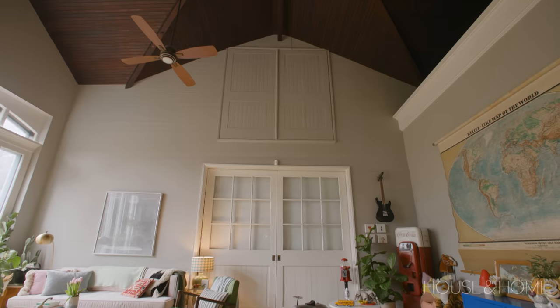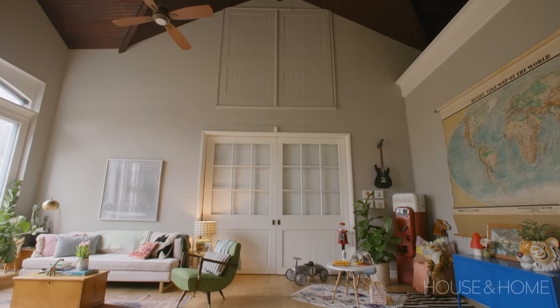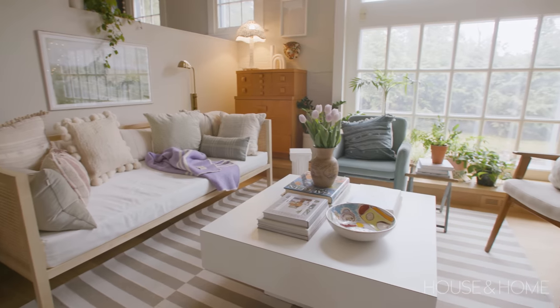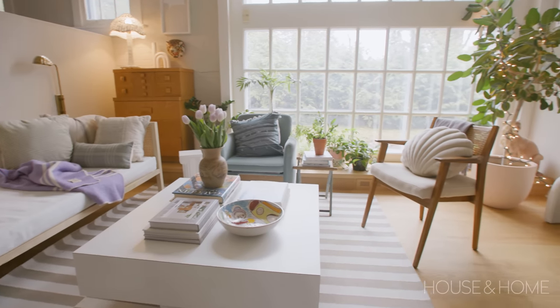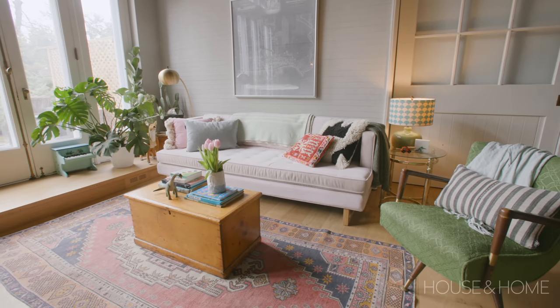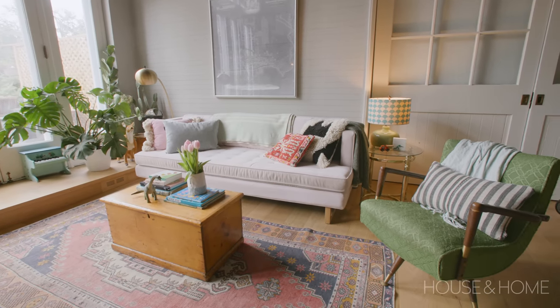We have had so much fun living here for the past two years. Our babies have grown in this home and we have so many amazing memories. We've learned so much from living in a space like this. I feel so grateful to have had a chance to be here and have access to something this beautiful, and I hope it will continue to give to the next people who live here.